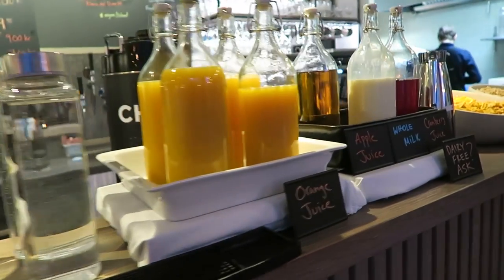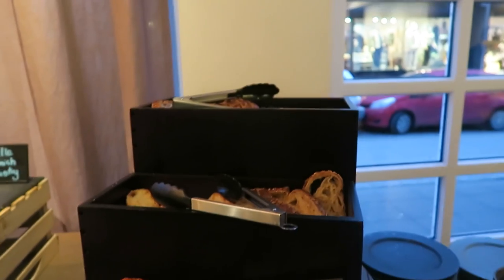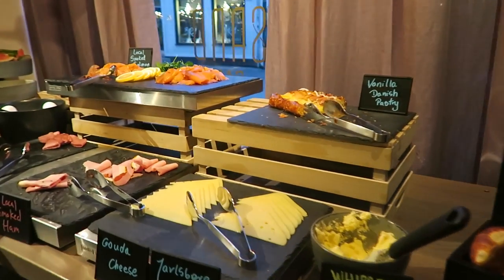The breakfast bar at the Sand Hotel was awesome. They had homemade juice, smoothies, cereal, oatmeal, pastries — basically anything you could want.